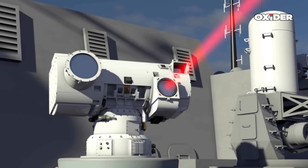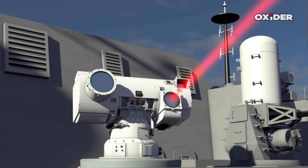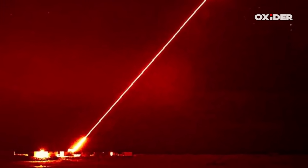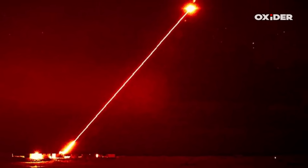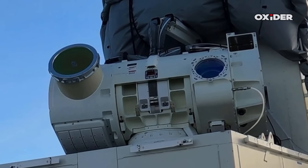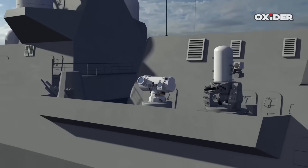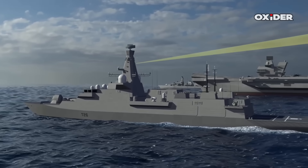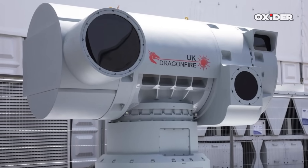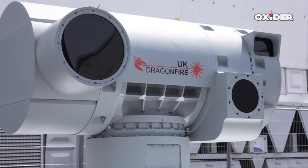Each firing is estimated at less than 10 pounds, dramatically undercutting the cost of traditional interceptor missiles that may cost millions per engagement. The primary limitation for Dragon Fire is electrical power, not physical ammunition, allowing for rapid repeated firings as long as adequate shipboard power is available. Dragon Fire can ablate structural material on enemy drones or munitions, or if focused precisely on a warhead, potentially detonate it. The system is scalable, with current platforms at 50 kilowatt class and the technology designed to be scaled for future increases in output.